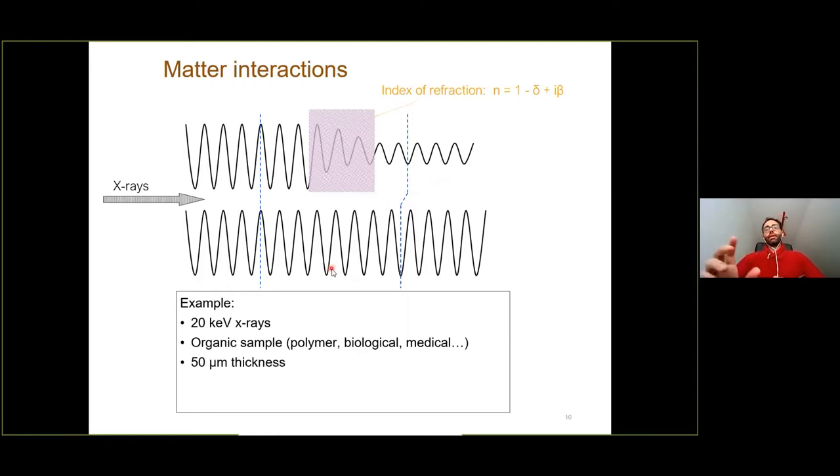As an example: imagine 20 keV X-ray photons passing through an organic sample — a polymer or biological material made of low-Z materials — about 50 micrometers thick. When we look at absorption, we get only 2 per mil contrast, which is very low and difficult to detect. However, when we look at the phase, we get a pi phase shift, which is the maximum contrast possible. By exploiting phase rather than absorption, we can achieve higher contrast and lower dose — this is the dream of coherent and phase imaging techniques.